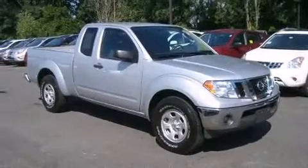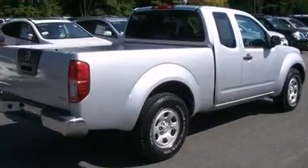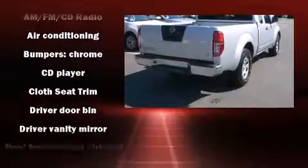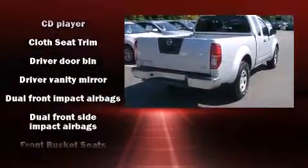All of the premium features expected of a Nissan are offered, including a tachometer, variably intermittent wipers, a rear step bumper, and much more.